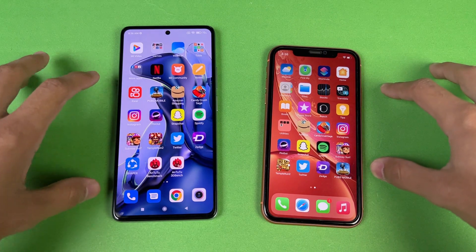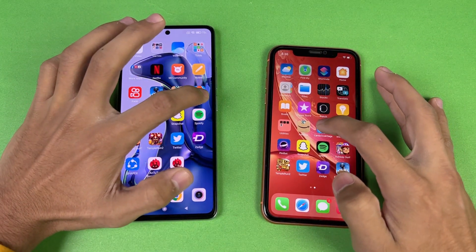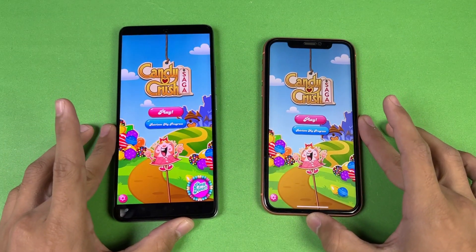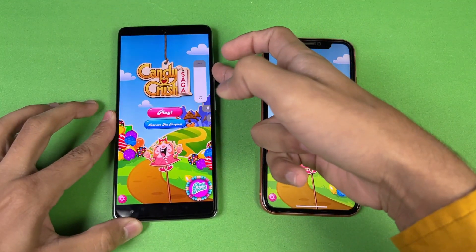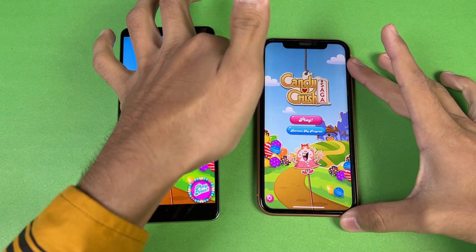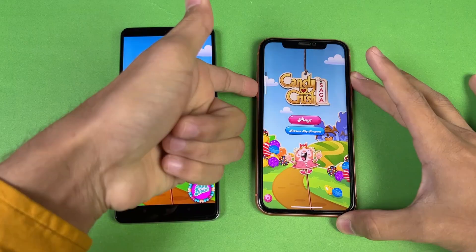Now let's test some games — comparing the Apple A12 versus the MediaTek Dimensity 1200 Ultra. Opening Candy Crush Saga, which loads faster on the Xiaomi 11T. Let's also check the speakers on the 11T at max volume — the speakers are excellent.